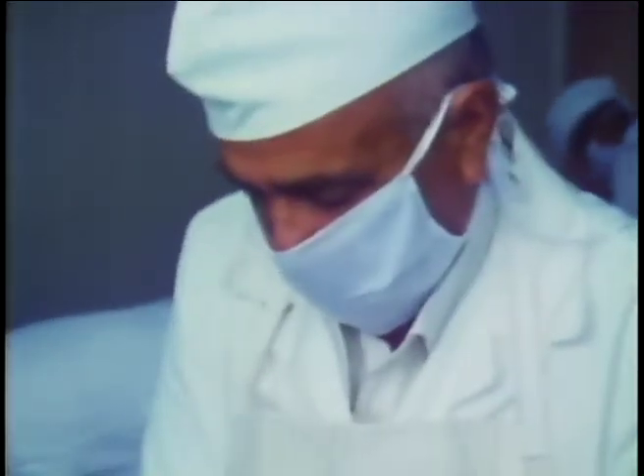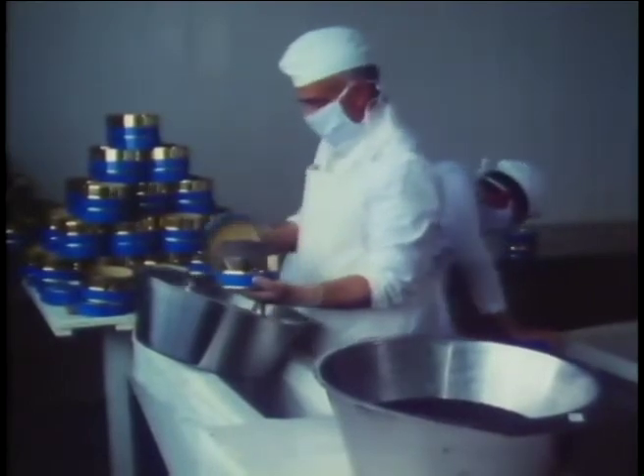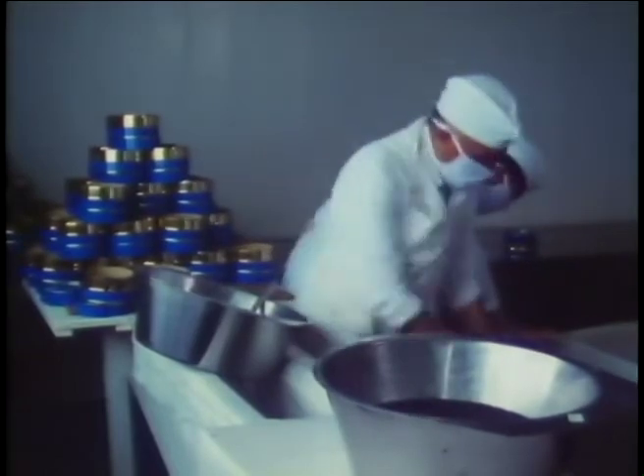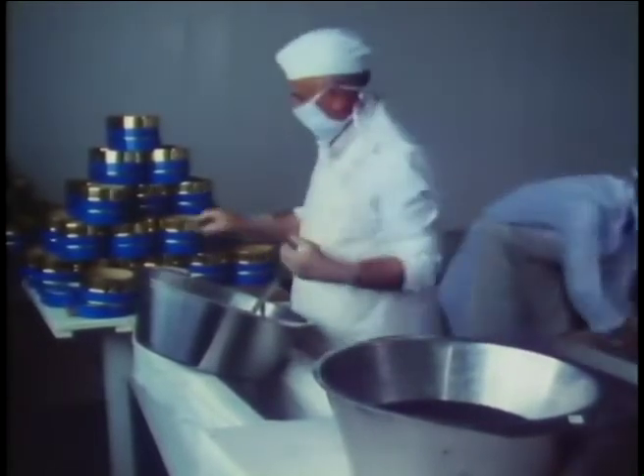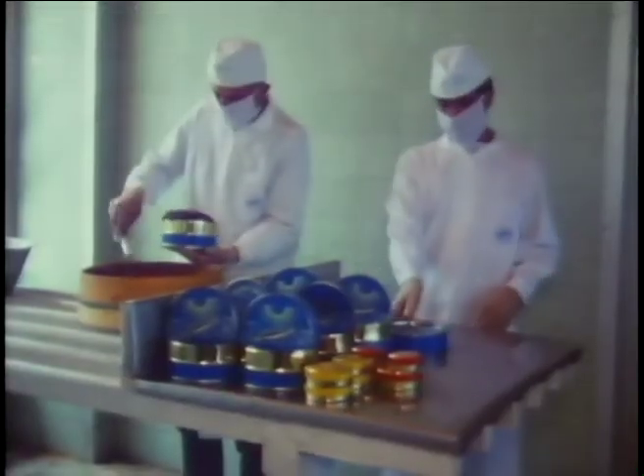These experienced experts fill up the cans under sterilized conditions through special methods. Because of caviar's fineness, its processing is a very hard task. These are the experts of Shilat Corporation who can demonstrate the art of processing caviar.